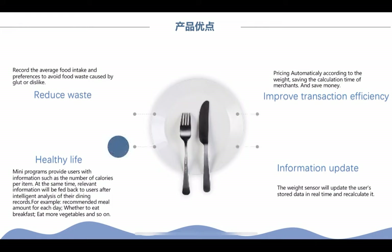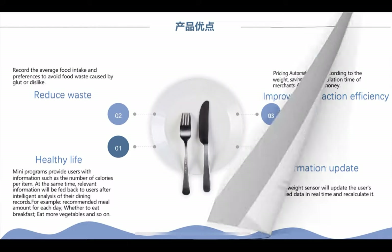Here are the advantages of the product. This product can reduce waste, improve transaction efficiency, develop a healthy life, and help with information updates.